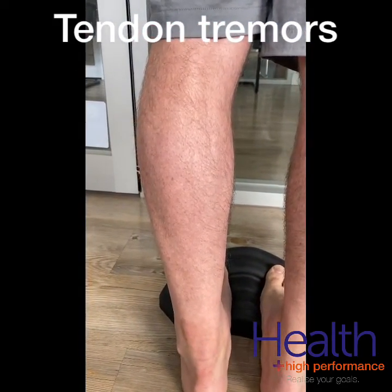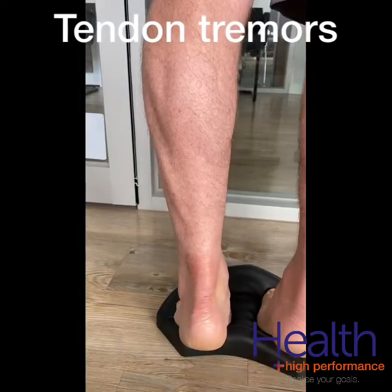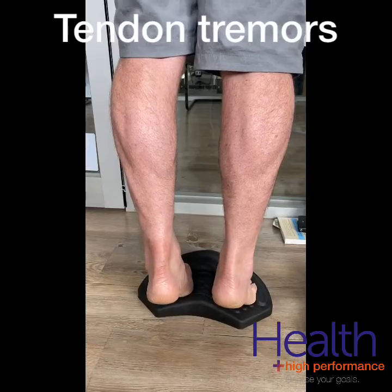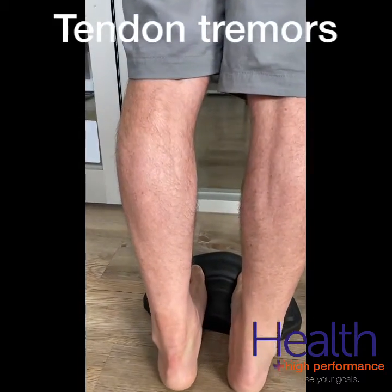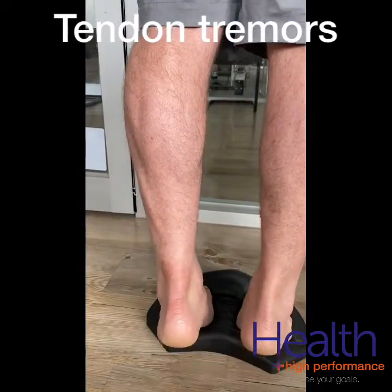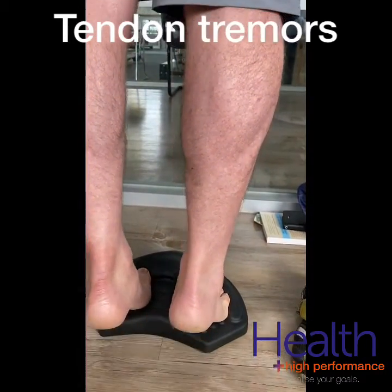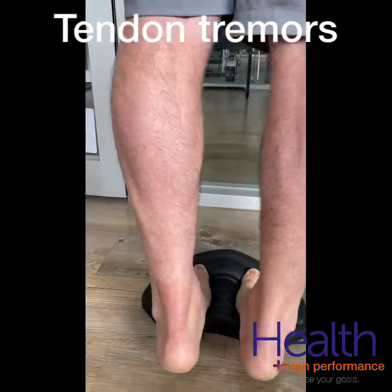These tremors, technically called fasciculations or oscillations, indicate a reduced ability of your nervous system to control your muscles as they lengthen, and can occur at a rapid rate of about 8 to 12 times per second. These rapid oscillations can actually cause increased stress on the tendon as it has to go through multiple stretch-shortening cycles in quick succession.